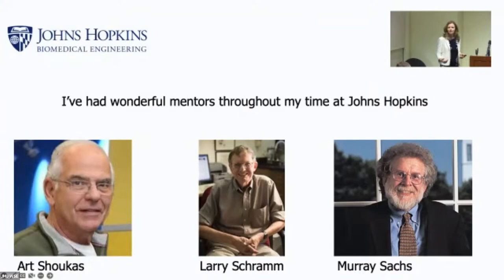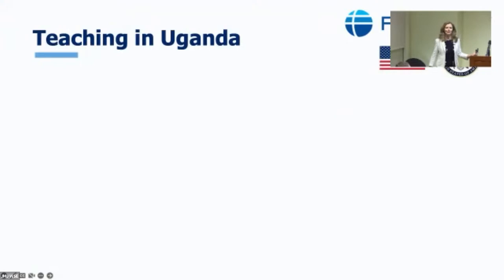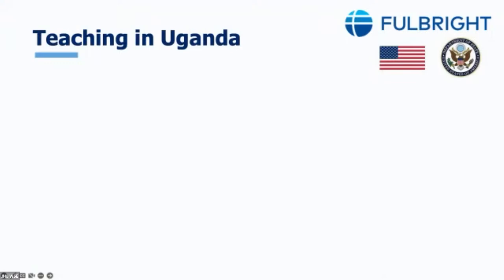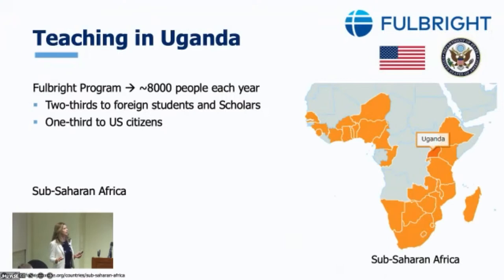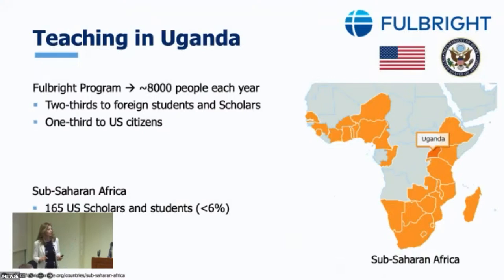So, teaching in Uganda — the topic of my talk today. I went there as a Fulbright scholar. There are actually 8,000 Fulbrighters per year; about two-thirds are foreigners who come to the United States, and Hopkins has about two dozen students who go abroad each year. Out of the roughly 2,800 U.S. citizens who went abroad the year I went to sub-Saharan Africa, less than six percent were going to those countries. There were only 12 of us in STEM.